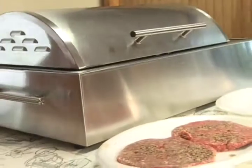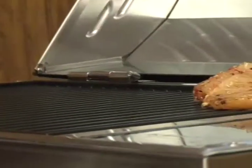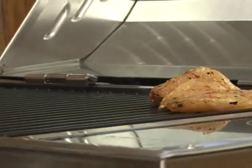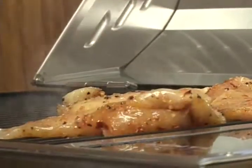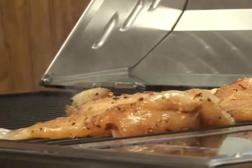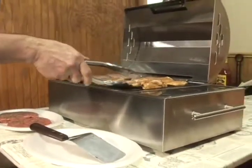We're going to do a little chicken and some hamburgers. We have this chicken pre-seasoned with a little butter and a little mesquite seasoning. You can see it's nice and hot. Tailgating is a big thing down here in gator country — everybody does tailgating, and this is a perfect tailgating grill.